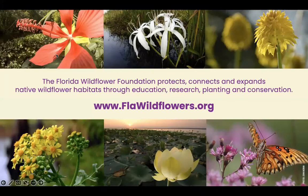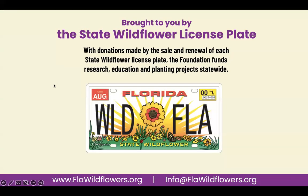For those of you not familiar with our organization, our mission is to protect, connect, and expand native wildflower habitat through education, research, planting, and conservation programs. Our work is made possible primarily from the sale and renewal of the state wildflower license plate.